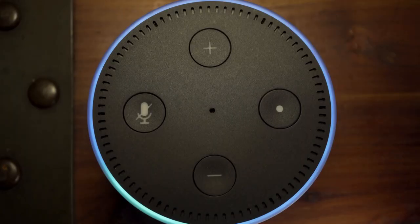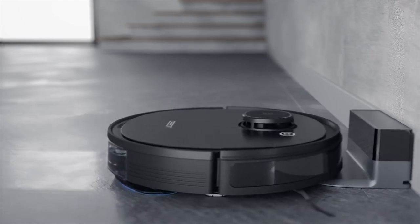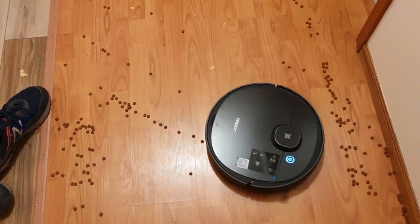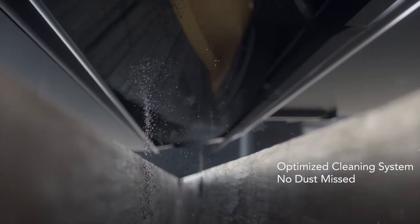Alexa integration allows you to control the Osmo 950 using voice command. Simply demand it to start cleaning and it will, or you can tell it to stop and return to its sleeping spot anytime that you please. The Osmo 950 is the perfect floor cleaning solution for all sized homes, from studio apartments to three-storey mansions. Why waste time cleaning when a robot can do it for you?